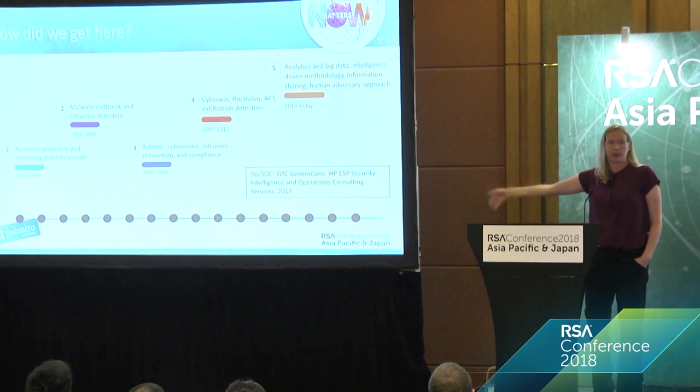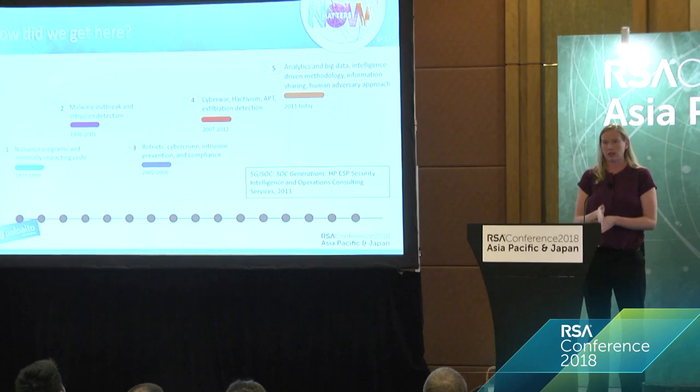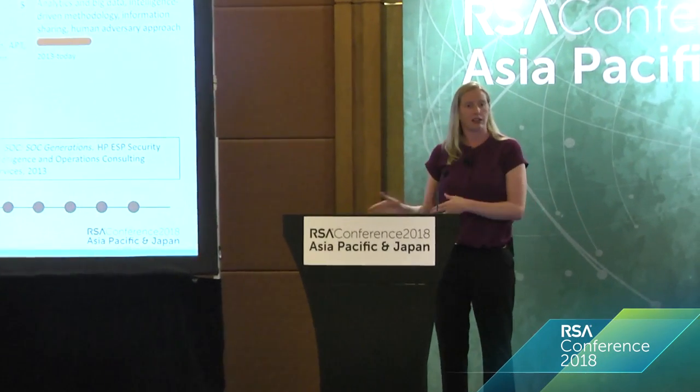Then the Target breach happened. There's everything before Target and everything after Target, because Target was the first time an executive got fired. That completely changed the game — executives started seeing they're responsible for breaches and got more involved. You might have seen more money come into a SOC, or more pressure and oversight. That's the difference between stage four and five. Today we're still in stage five: trying to use analytics, starting to do threat hunting, and beginning to really build automation into our organizations.